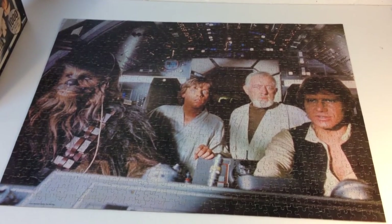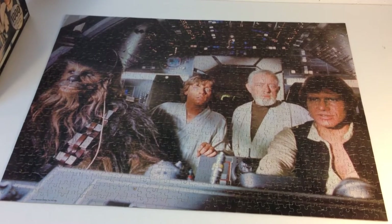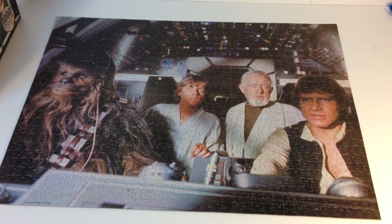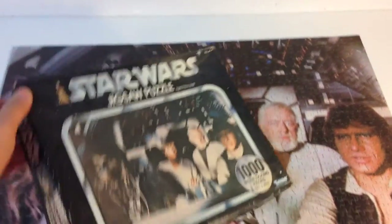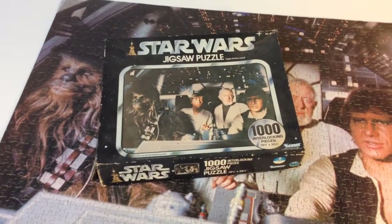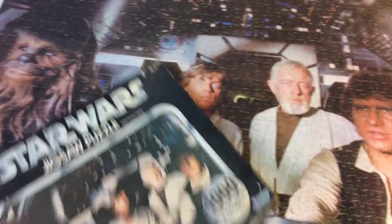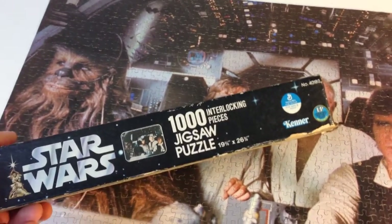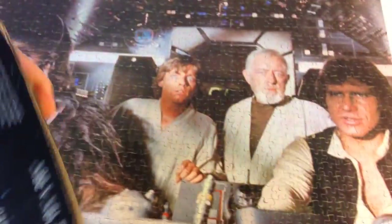Hey, it's BrickZar. A few weeks ago I was out on Saturday morning and came across guys having a yard sale, and this kind of caught my attention. He had this box with a Star Wars jigsaw puzzle, a thousand piece jigsaw puzzle. It's got Kenner on the side, and the thing that really caught me is that this wasn't a modern one — it was one from the first year of Star Wars.